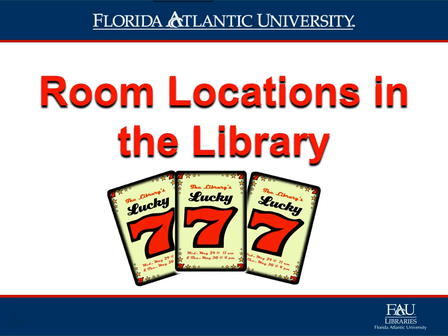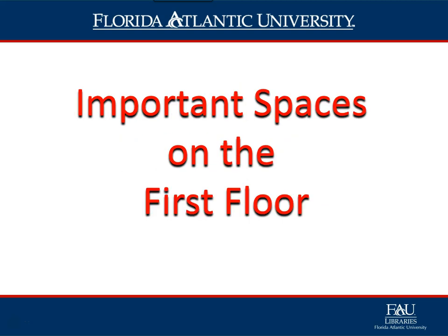Hello and welcome to the Library Lucky 7 tutorial. Today's topic is on room locations in the library. We will highlight some of the important areas and spaces that our students may seek out and need help locating. First, let's look at some of the important spaces and areas on the first floor.